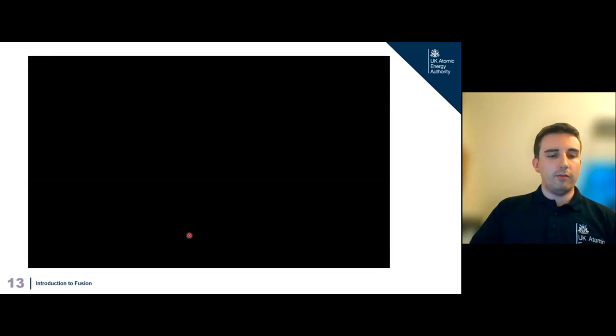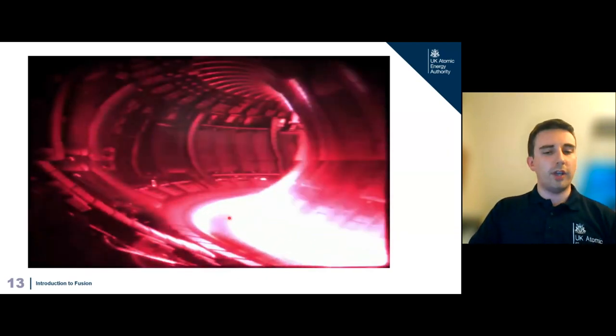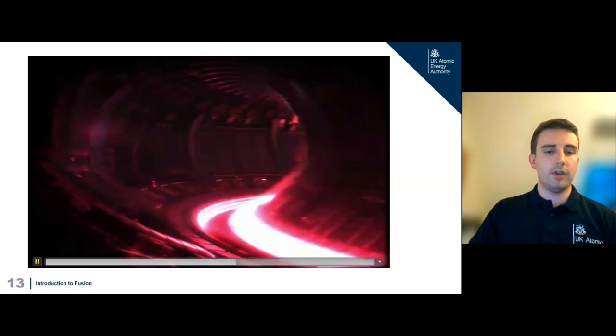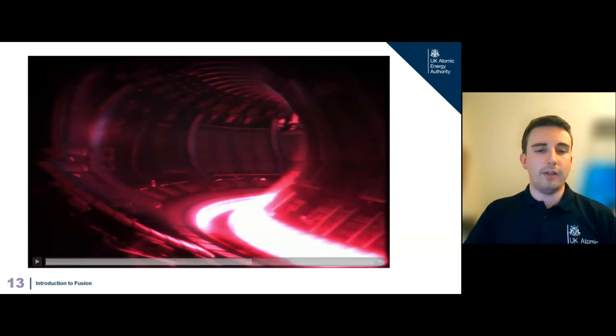This video shows the record shot from last year — a live color view inside the machine. The divertor region at the bottom is glowing, and surprisingly, it's actually the coldest part at only about 4,000 Kelvin. The entire rest of the volume is filled with plasma at about 150 million degrees, which only radiates in gamma and X-ray — invisible to the visible camera. Only in the cooler divertor region, at a few thousand Kelvin, does it re-emit in the visible spectrum, which is what we can actually see.